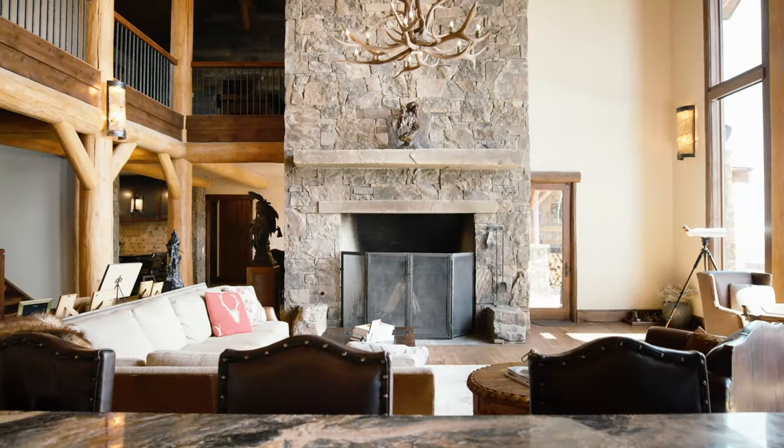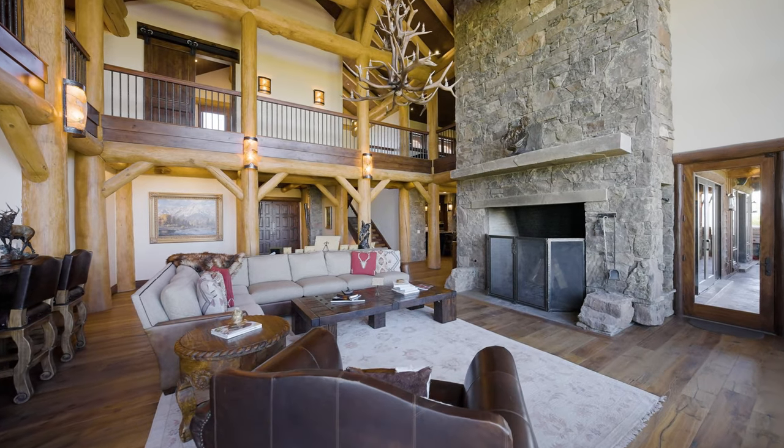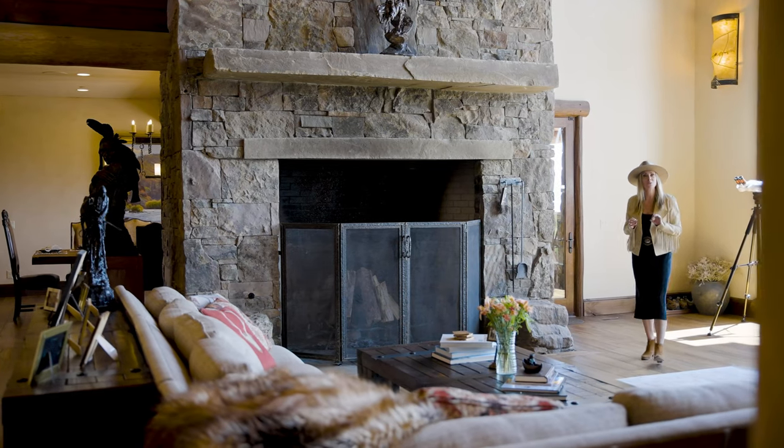And then you have this massive, beautiful custom hand-picked stone surround fireplace that is locally sourced and just finishes off the room so beautifully.